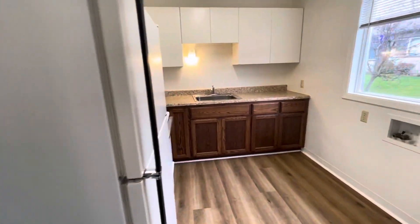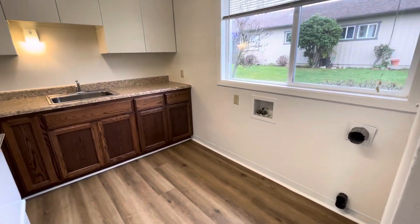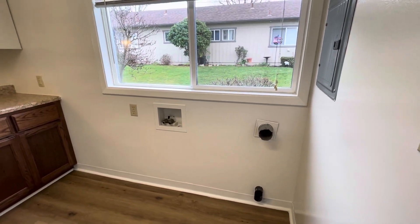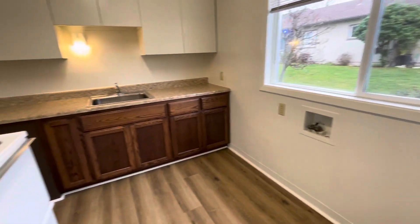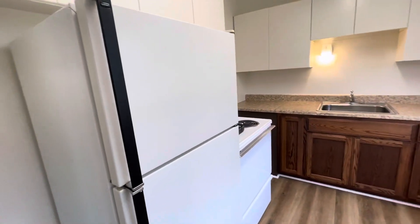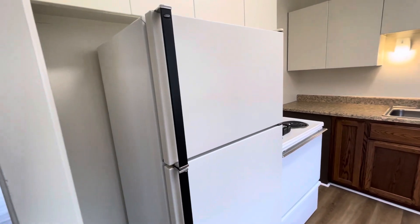And off to the right here will be our kitchen with our washer and dryer hookups. This unit does come with a refrigerator and stove.